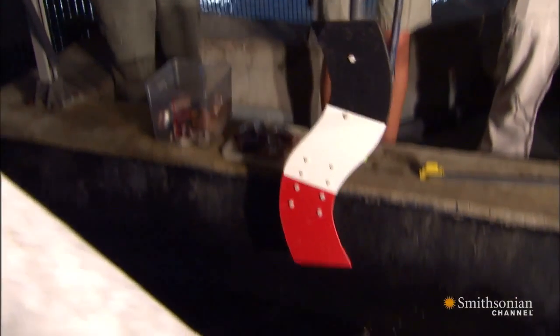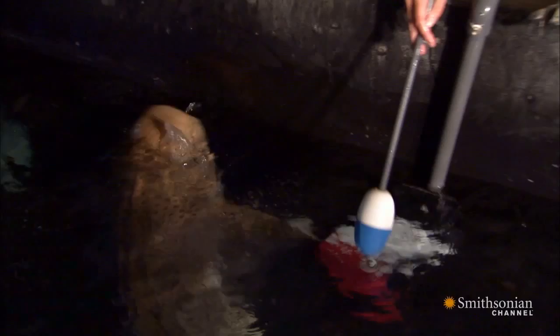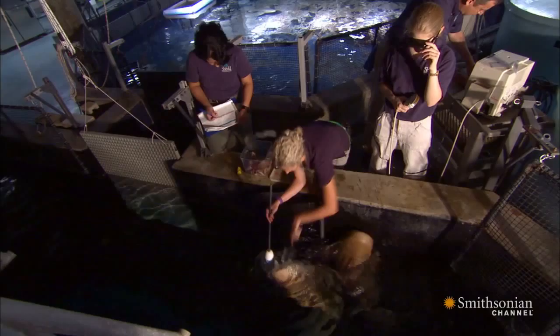Seymour is a zebra shark, one of several species living together in Shedd's big tank. Seymour has been conditioned and trained with positive reinforcement to come over and allow us to do a few things that he probably wouldn't do in the natural environment.